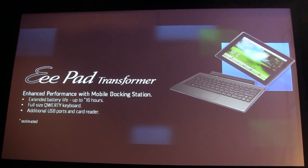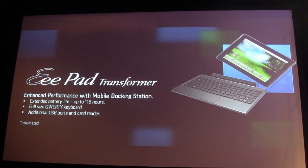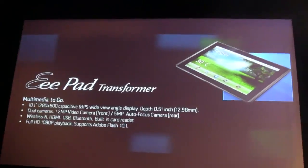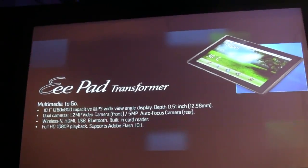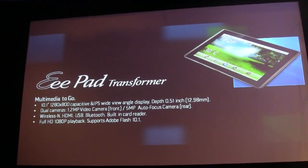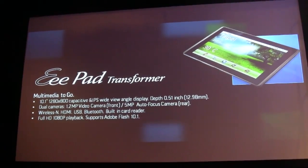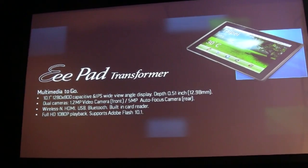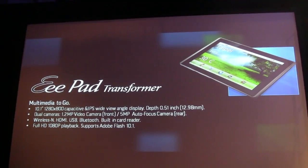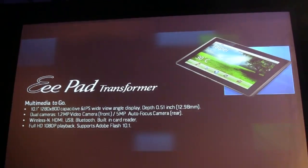You get a full-size keyboard, additional USB ports, and card reader. It's a 10-inch 1280 by 800 display with wide view angle IPS. Its thickness is less than iPad — only 12.98 millimeters.